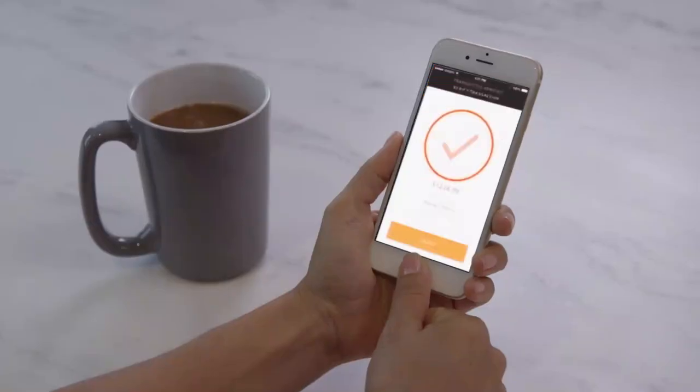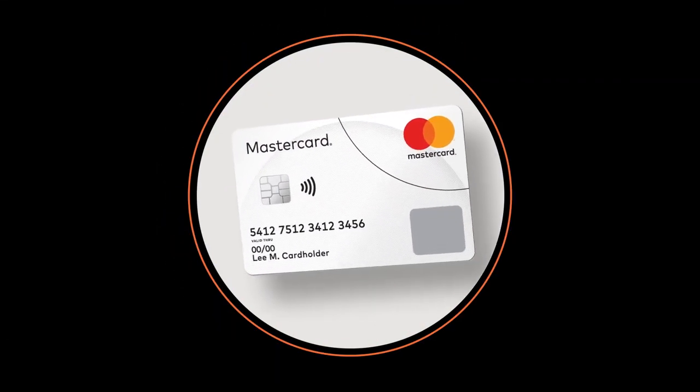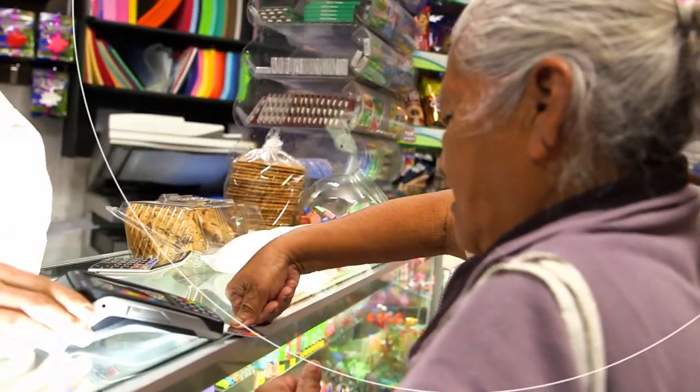As technology changes digital payments, it's transforming in-person payments too. Introducing MasterCard Biometric Card, an innovative card with an embedded sensor that allows cardholders to use their thumbprint to authenticate themselves for in-person payments.